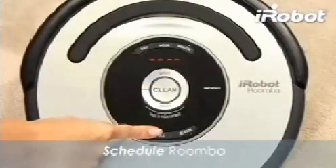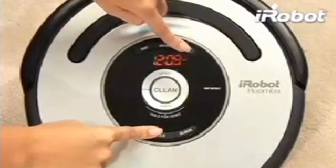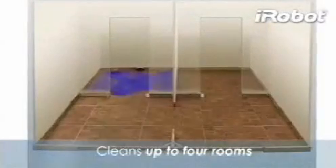Roomba features onboard scheduling, so you can tell Roomba to vacuum when it's most convenient, whether you're at home or on the go. Roomba also comes with two virtual wall lighthouses that keep Roomba cleaning one room, then guide it to the next so you can be sure that each room is fully clean.